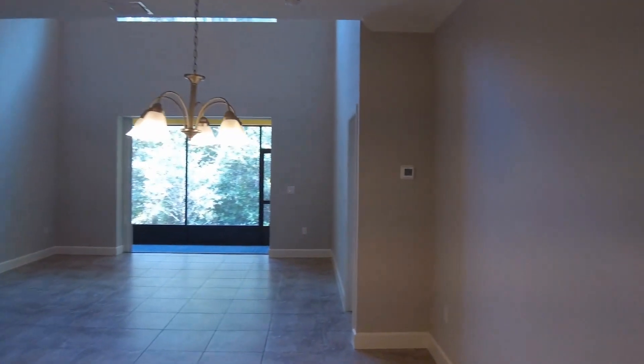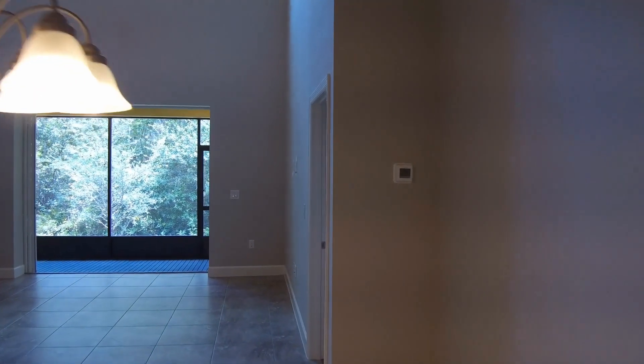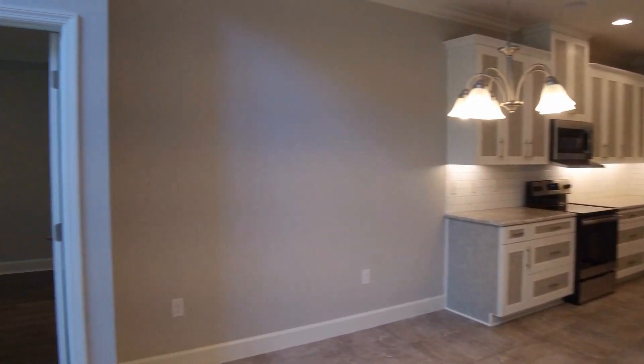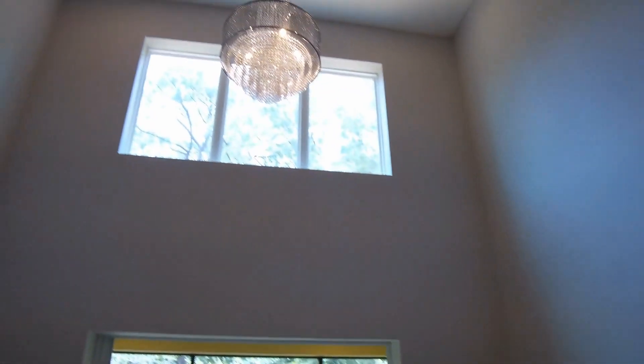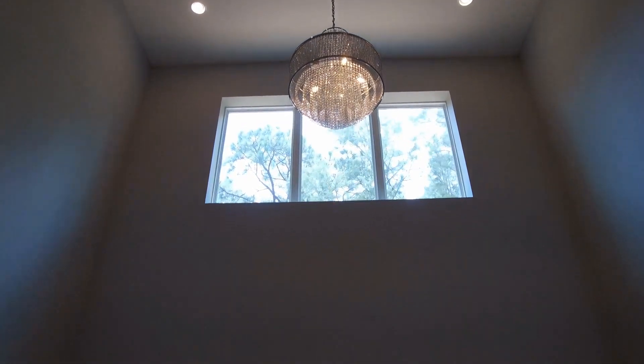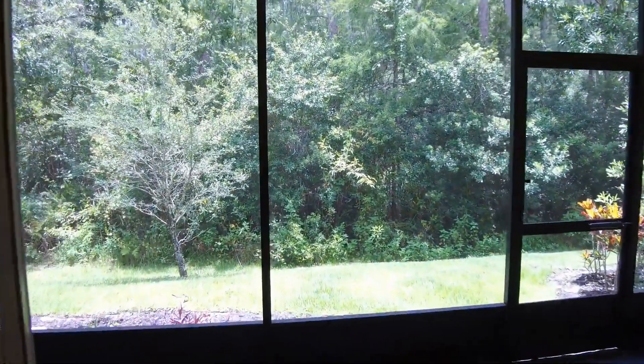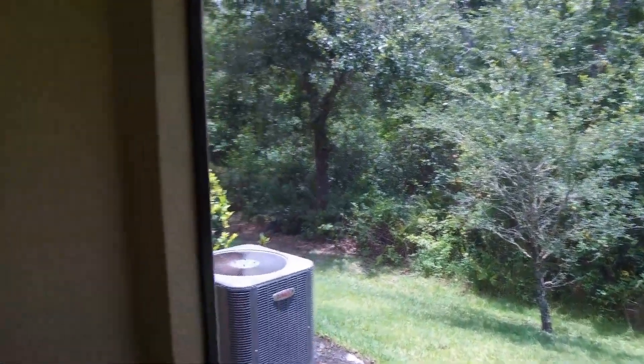This dining area measures 9 by 18 and has under-the-stairs storage. The living room has high ceilings and measures 13 by 15, and leads out into a screened-in patio. The patio measures 5 by 15.